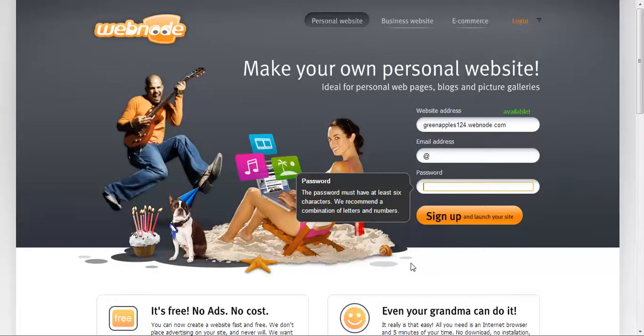Once again, this is Michael and I'm giving you a simple demonstration on Webnode, which is a free website platform that lets you create a website for free. It's relatively easy to use. Once you hit sign up and launch your site, the instructions on the next page are very straightforward and very easy to follow. I'm going to set up a site here so you can see how simple it is.